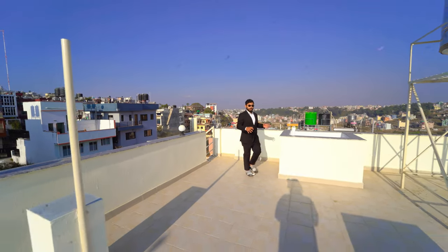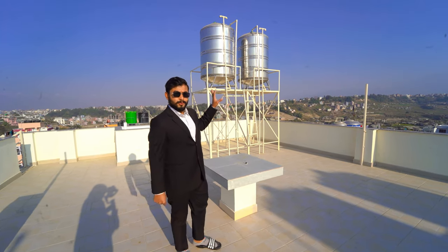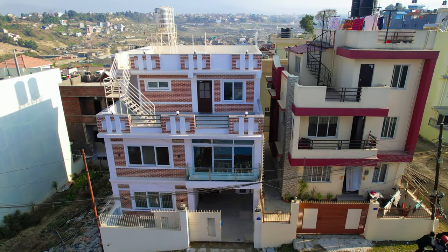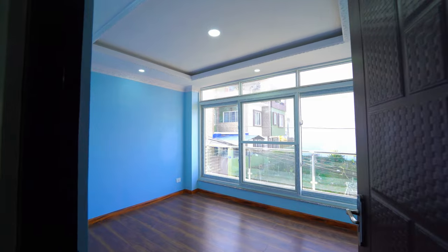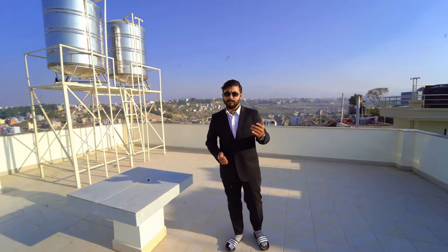We are going to look at this house on the topmost terrace. Today we are going to look at this episode. I am going to look at my background with this stainless steel tank and water storage. We are going to look at this house location and house store. Today we are going to look at Lalitpur, Nagarpalika number 25. We are going to look at this 5BHK bungalow — the first bedroom and the modular kitchen.